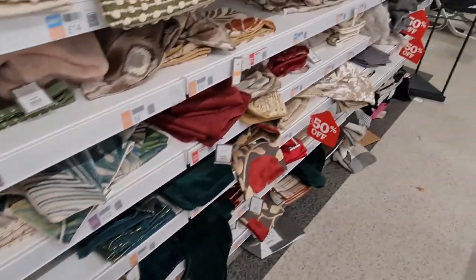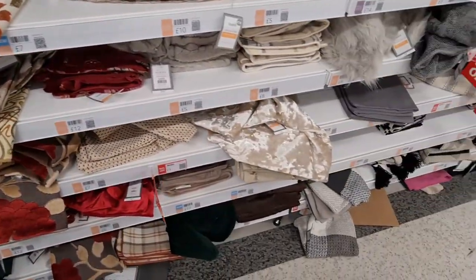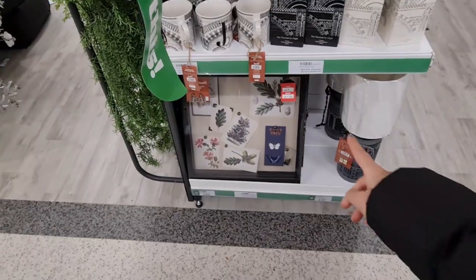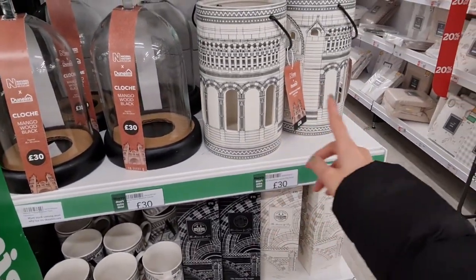50% off on a lot of the cushion covers — I thought these were tea towels at first. Oh I love that one, £31.50 — still a bit too pricey for me though. I love the cloche as well, I think this is really interesting.